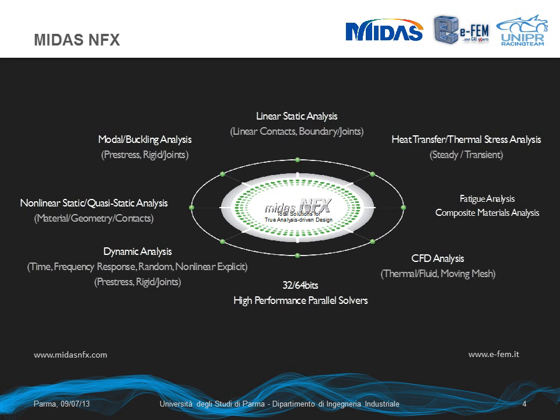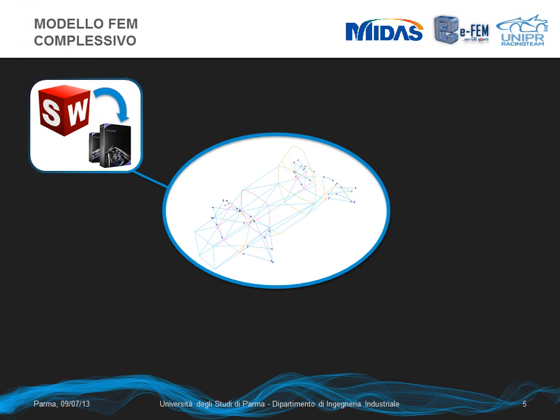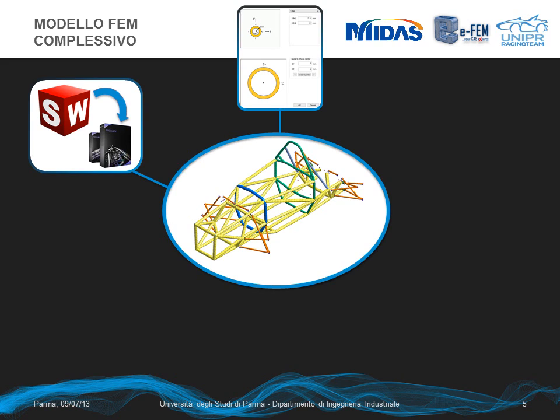Our work was made with MIDAS NFX, and this is the first thesis in Italy entirely done with this software, which is now a new technical sponsor for this year. We started creating the complex frame model from a CAD file containing all the tube axes. It is a very detailed model, so we also considered the axes of screws and pins in the suspension articulation, supporting it in NFX. Thanks to the particular lamination of our tubes, which is symmetric and in-plane isotropic, we created a predominantly beam mesh.